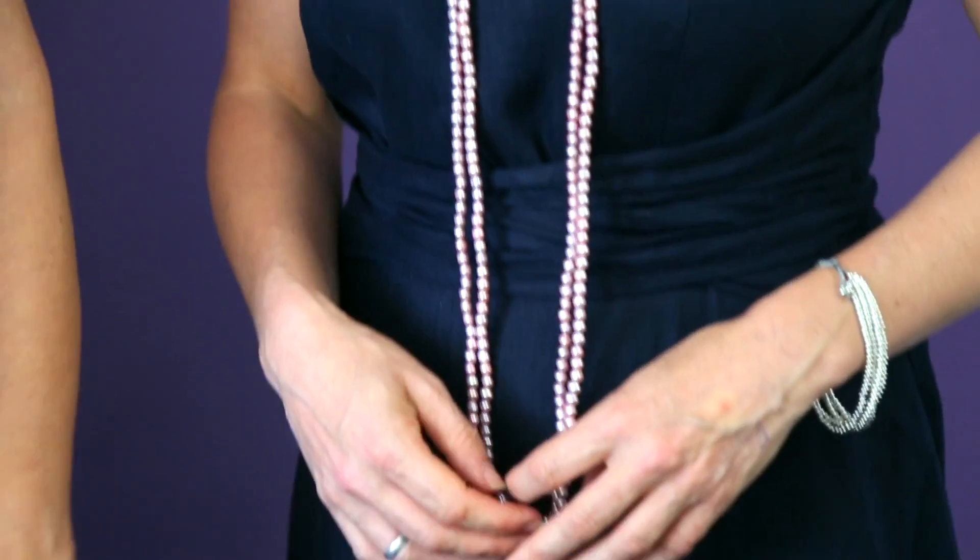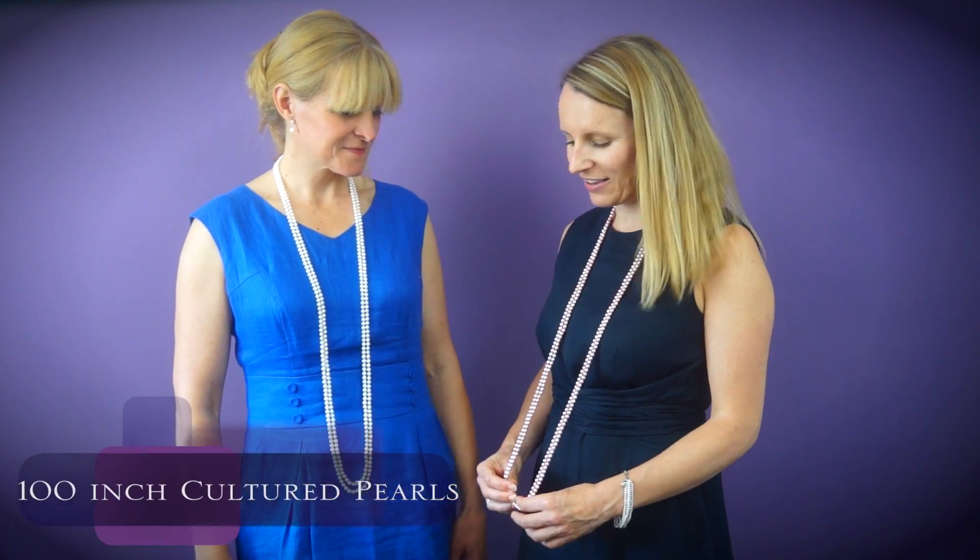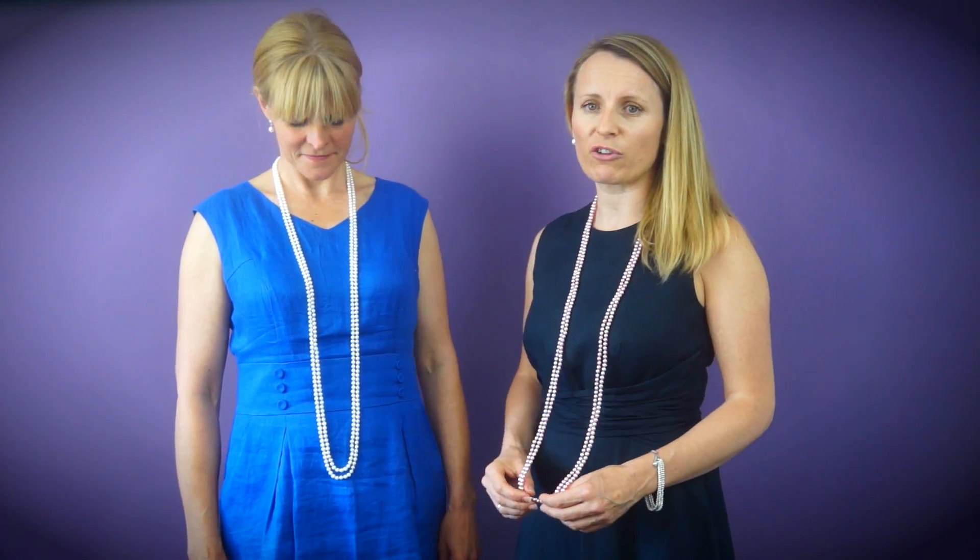Wearing a longer pearl necklace will help you appear taller and slimmer as the eye is drawn down the body. We have a selection of endless necklaces in different lengths, colours and sizes. For a 1920s themed wedding or a fabulous evening look, wear our 100-inch necklaces Downton style in black, white or pink. Karen and I are both wearing 100-inch necklaces — mine is pink and Karen's is white. They are all freshwater cultured pearls and you can twist them around as many times as you like, or keep them long. They are really versatile and you can create a lot of different looks depending on your mood or style.